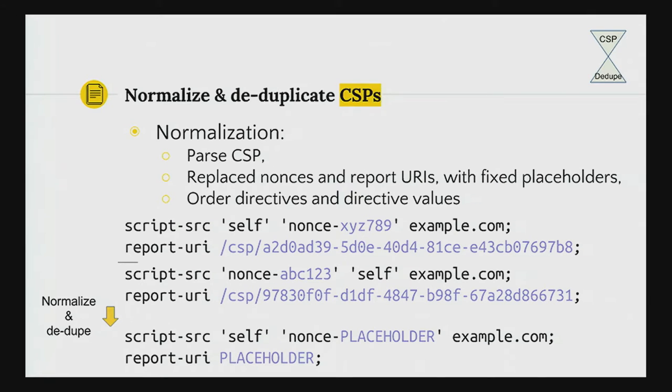Normalization is pretty simple. You parse the CSP to get rid of whitespace and other extraneous things. You replace nonces and other variable parts like report URIs with fixed placeholders, and then you order directives and directive values. The parts in blue are variable parts in the CSP that change on every response, but the underlying CSP is still the same. So we replace the variable parts with placeholders and then deduplicate. After deduplication we ended up with about 26,000 unique CSP policies.